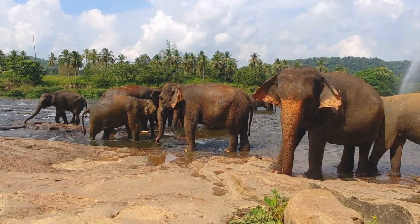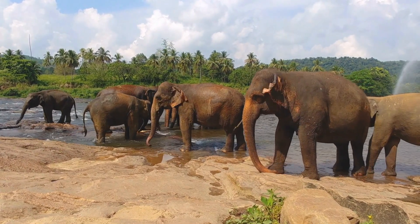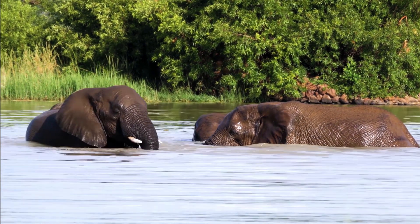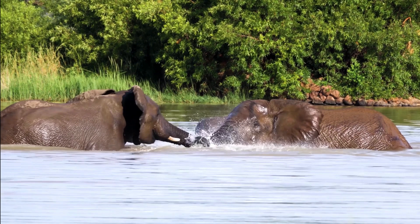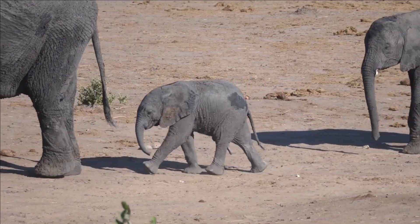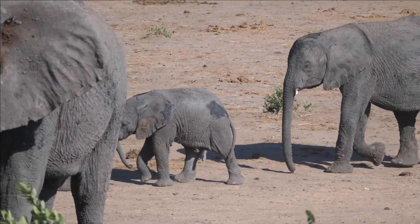How elephants detect seismic vibrations. Elephants are able to detect seismic vibrations through their feet, which are in contact with the ground. When vibrations pass through the ground, they cause the sensory cells in an elephant's feet to vibrate as well. This allows elephants to pick up on distant sounds and communicate with each other over long distances.